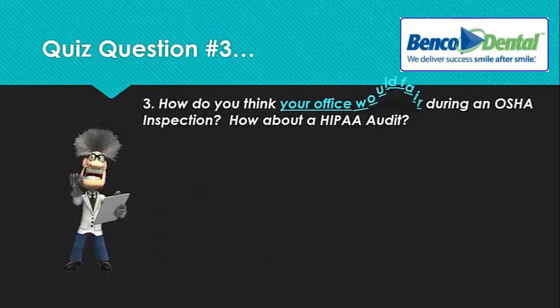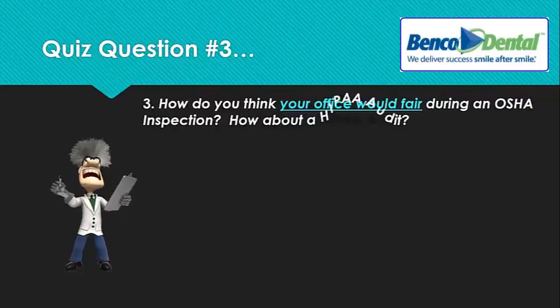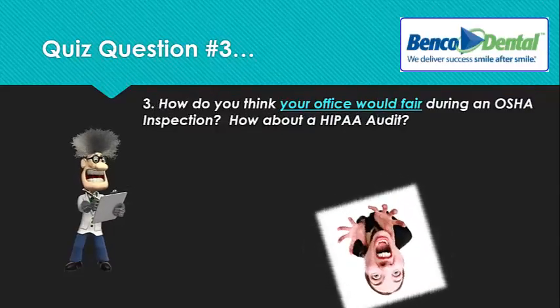Quiz question number three: how do you think your office would fare during an OSHA inspection, and how about a HIPAA audit?